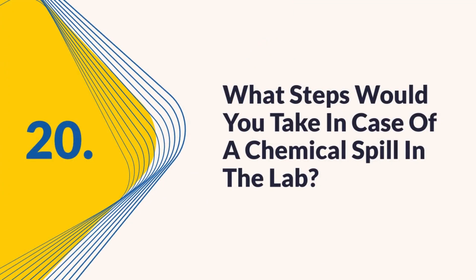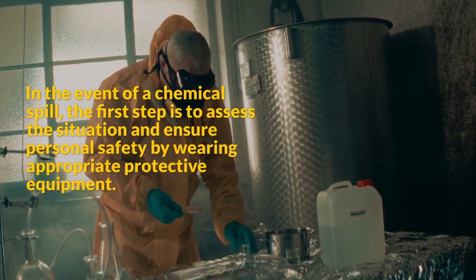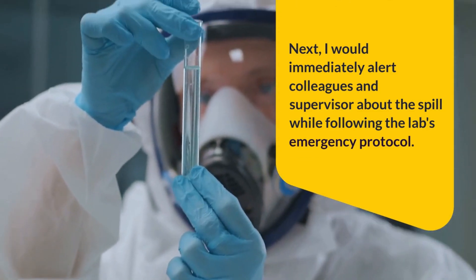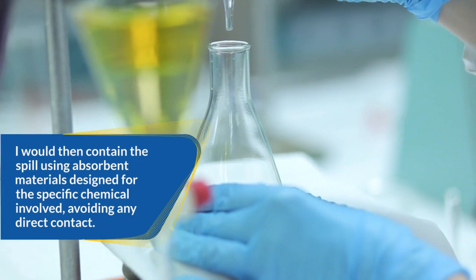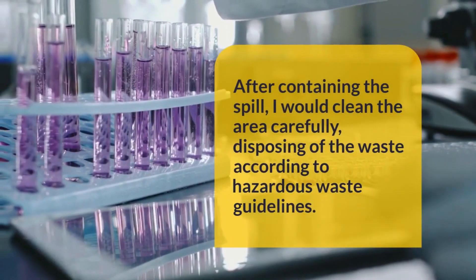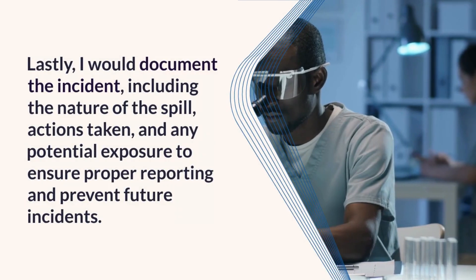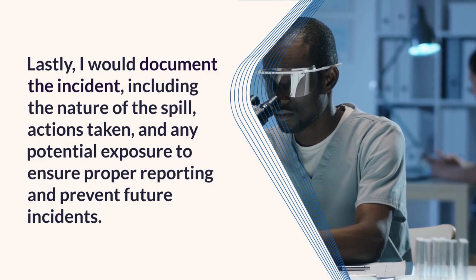Question 20: What steps would you take in case of a chemical spill in the lab? First, assess the situation and ensure personal safety by wearing appropriate protective equipment. Next, immediately alert colleagues and a supervisor about the spill while following the lab's emergency protocol. Contain the spill using absorbent materials designed for the specific chemical involved, avoiding direct contact. After containing the spill, clean the area carefully, disposing of waste according to hazardous waste guidelines. Finally, document the incident, including the nature of the spill, actions taken, and any potential exposure to prevent future incidents.